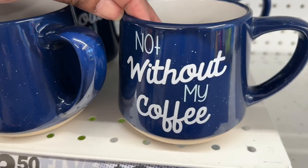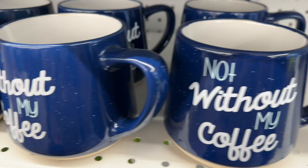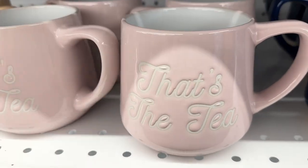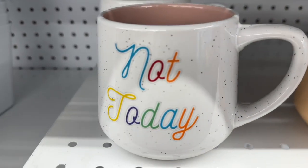They have some pretty mugs — 'Not Without My Coffee,' 'That's the Tea' in pink, and 'Not Today.'